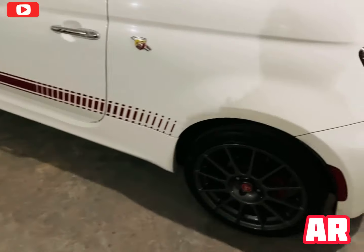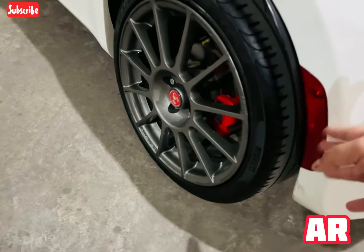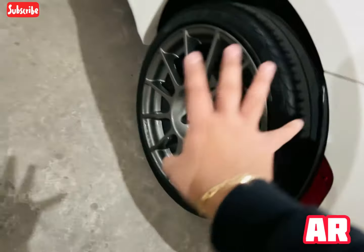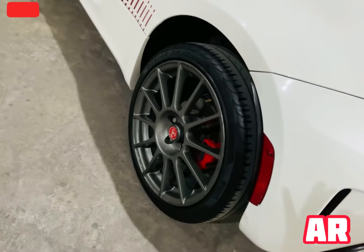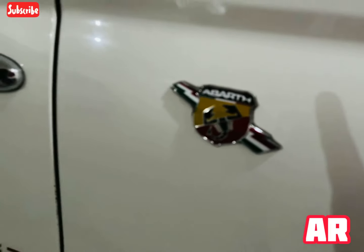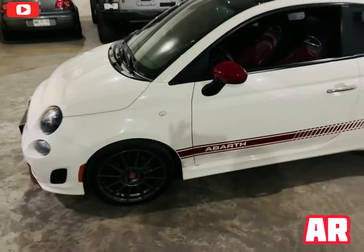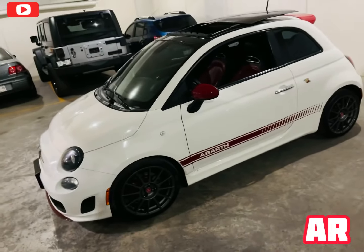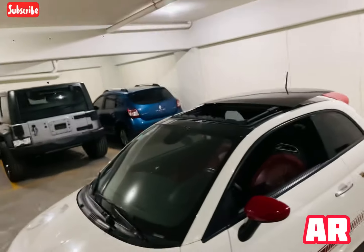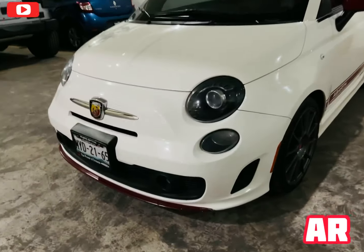Algo que también nos gusta y que pocos coches tienen son estos fantasmas que prenden con la luz, se ve muy bien. Caliper rojo en el diseño — véanlo, se ve deportivísimo. Emblemas de que es una edición especial obviamente de Abarth, molduras cromadas, los espejos rojos. Así es como luce esta parte de enfrente; ve cómo se ve el techo panorámico abierto.